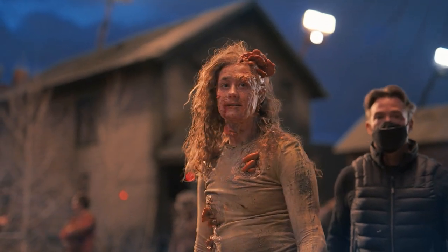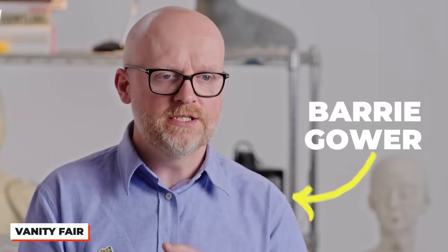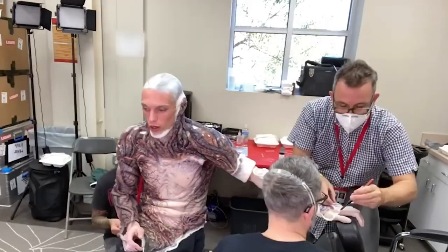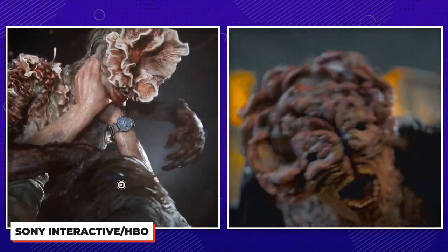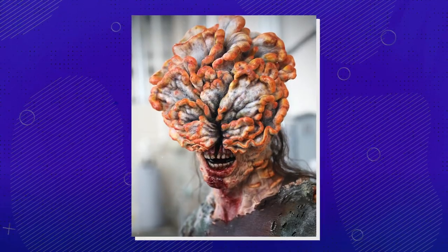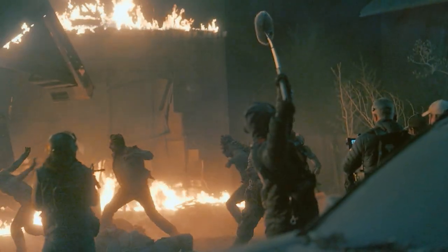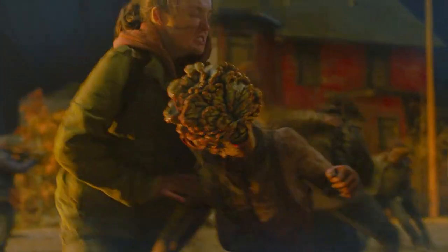Luckily, there weren't any infected rushing up to ruin the moment. Speaking of, let's talk prosthetics. I love practical effects, especially when Barry Gower's involved. If you're a Stranger Things fan, you might recognize his name — he's responsible for the prosthetic look of the season 4 villain, Vecna. Barry designed the prosthetics that gave us the clickers, but didn't stray very far from Neil Druckmann's original designs for the video game. They started with a lot of preliminary concept art as a stepping stone. And the clickers were played by actors who were huge fans of the video game, familiar with the movements of the clickers, so they were more than stoked to get plastered with prosthetics and get into character.